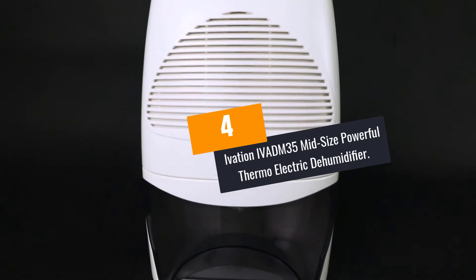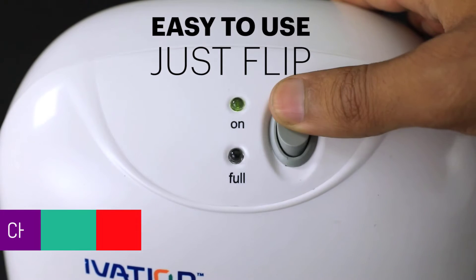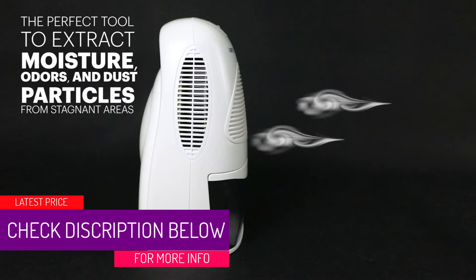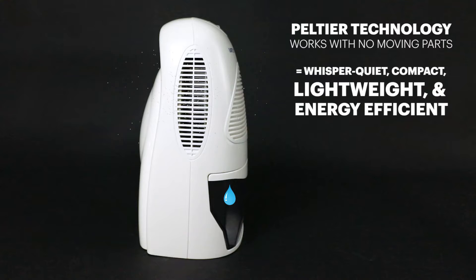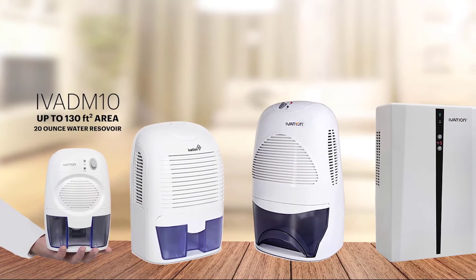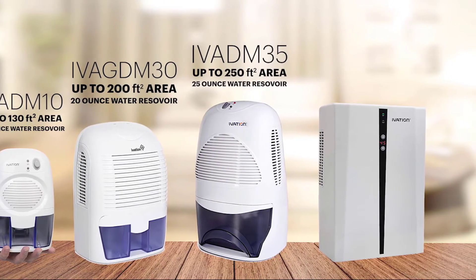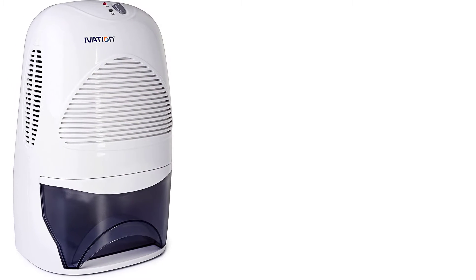At Number 4: the Ivation IVADM35 Midsize Powerful Thermoelectric Dehumidifier. Unlike water-down version dehumidifiers, the mini electric version is more appropriate. This dehumidifier is incredibly versatile and effective, built around whisper-quiet and powerful Peltier technology. The design has no moving parts, making it compact and easy to handle, and it is also energy-efficient so it won't hike your bills.